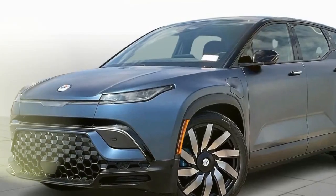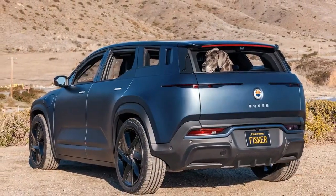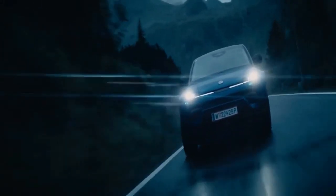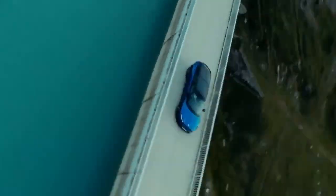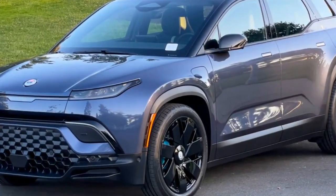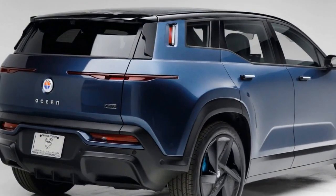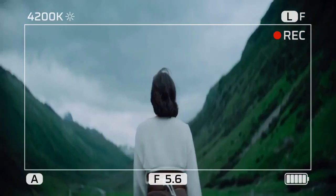Fisker has added several innovative features to the Ocean. One such feature, California mode, allows you to open all four main side windows, the small and somewhat impractical doggy rear quarter windows, the lift gate window, and the large sunroof with a single-button press. The Ocean 1 also boasts a 17.1-inch infotainment touchscreen that rotates between vertical and horizontal orientations, enabling video viewing when parked. Pressing what appears to be a glovebox release button reveals a small taco tray that slides out from the dashboard, while a second mini-table folds out from the center console.